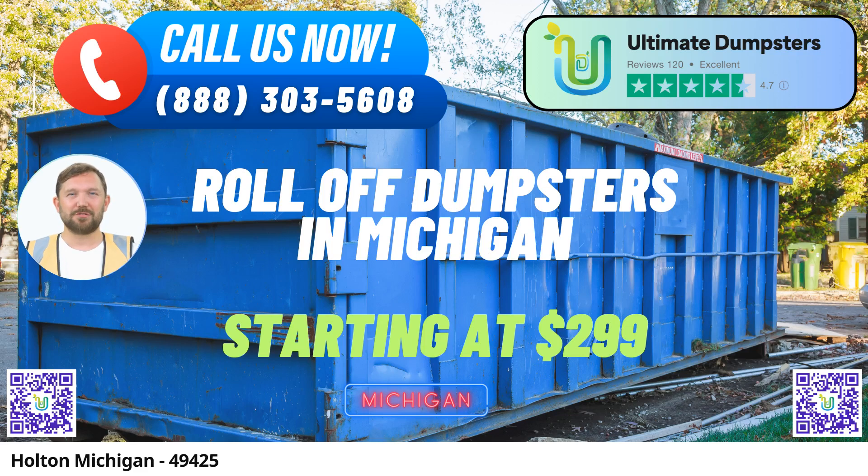In Holton, Michigan, Ultimate Dumpsters offers a seamless and efficient same-day roll-off dumpster rental service that caters to the diverse needs of our community. Whether you're embarking on a home renovation project, dealing with yard waste removal, managing small business waste disposal, or handling demolition debris, we've got you covered. Our commitment to delivering top-notch services extends nationwide, reaching over 50,000 cities across 50 states and three countries.